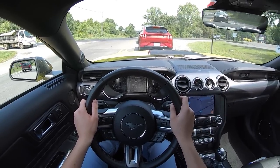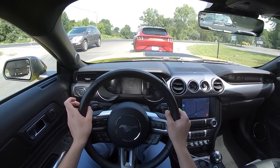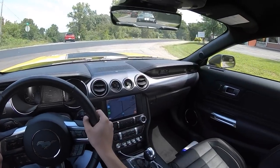To get a couple things out of the way: 5-liter V8 carried over from the Bullitt, which means it makes 480 horsepower. That is mated to our trusty 10-speed automatic.